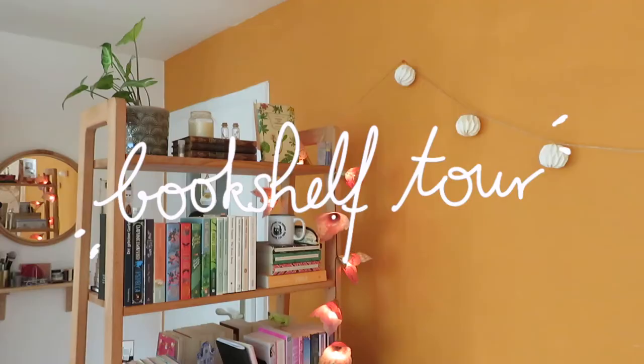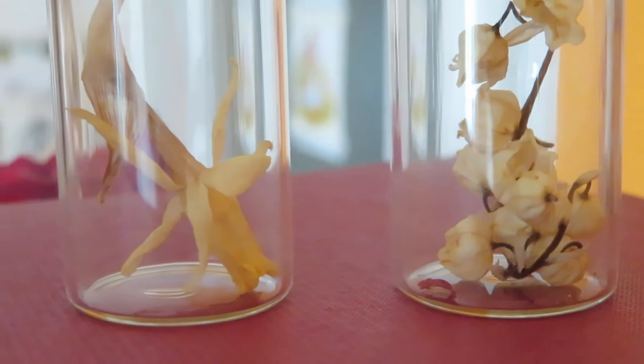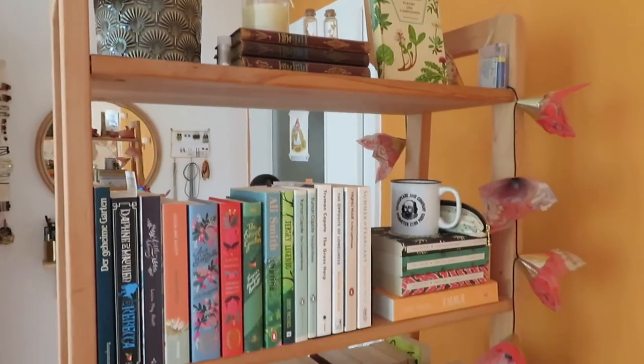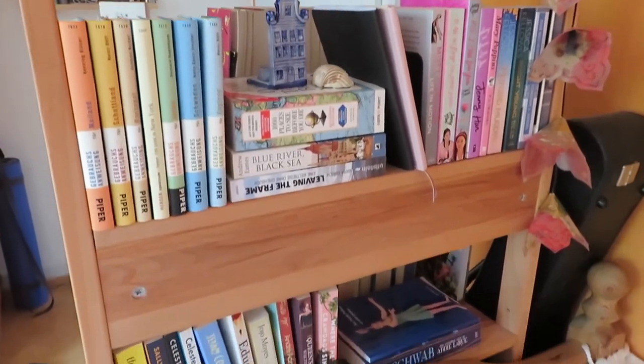Hello and welcome to a bookshelf tour. On this side of the shelf I have classics, children's classics, modern classics, books about travelling, and also a shelf full of TV art. I'm currently reading The Invisible Life of Addie LaRue by V.E. Schwab.